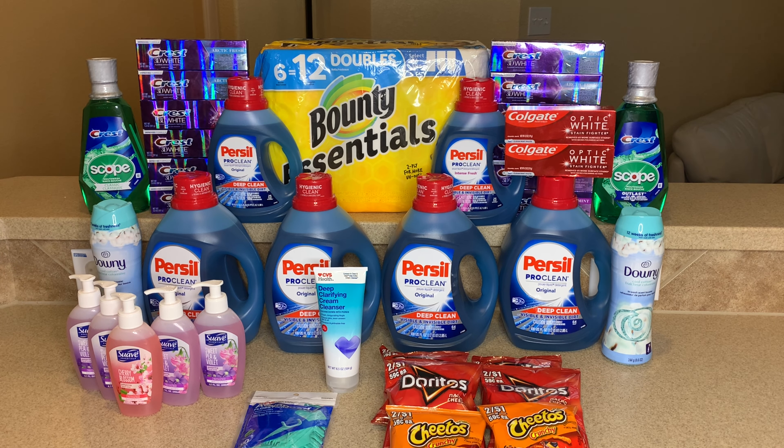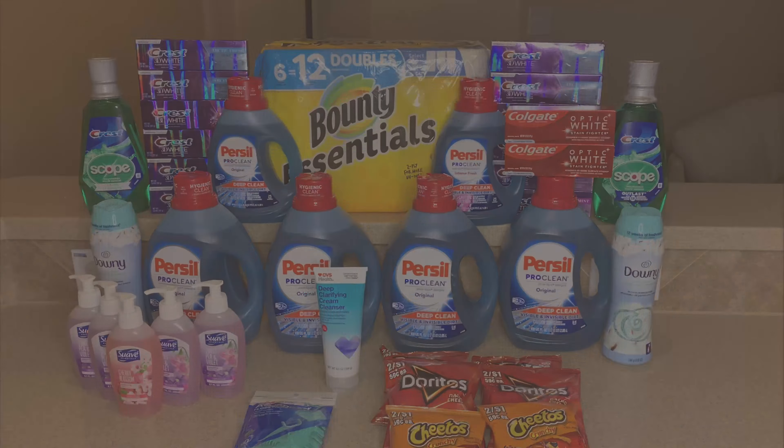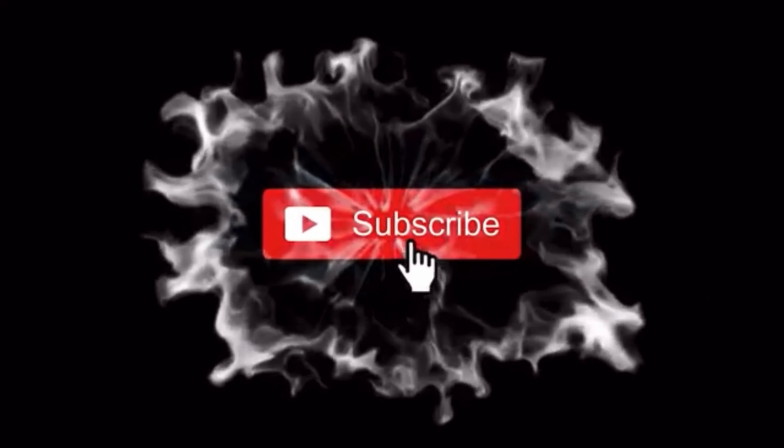This is everything I picked up in my trip today at CVS. If you have any questions, leave them in the comments below. Thank you so much for watching — if you're new to my channel, don't forget to hit that subscribe button. I'll see you guys in my next video!